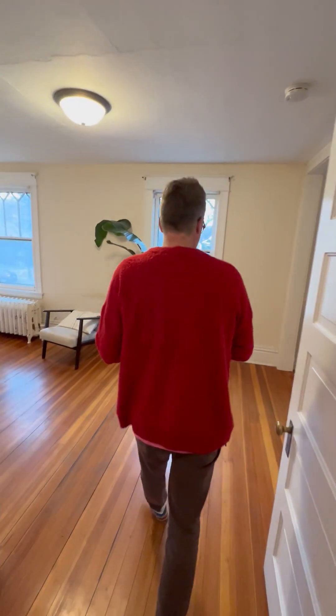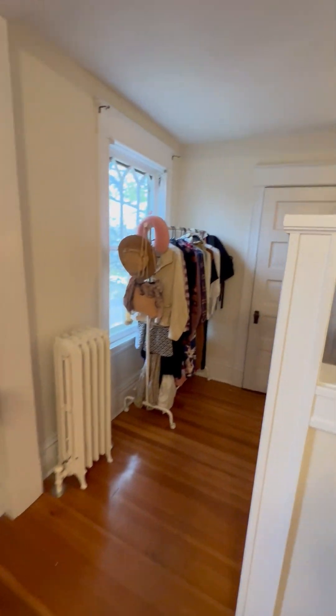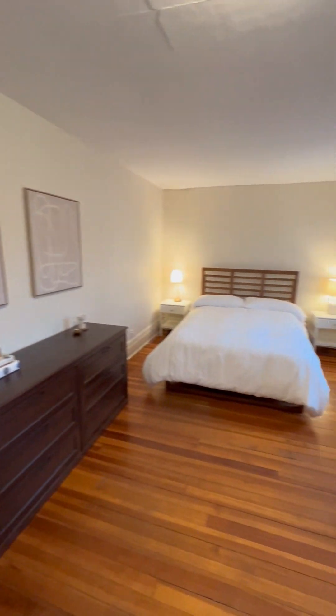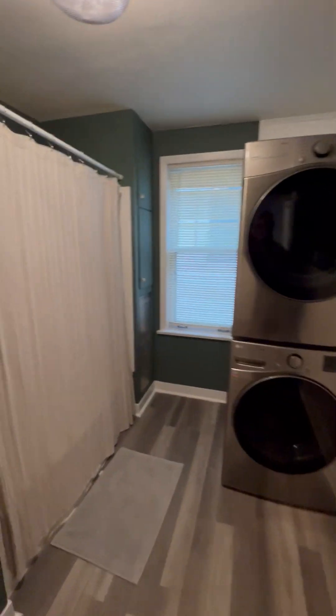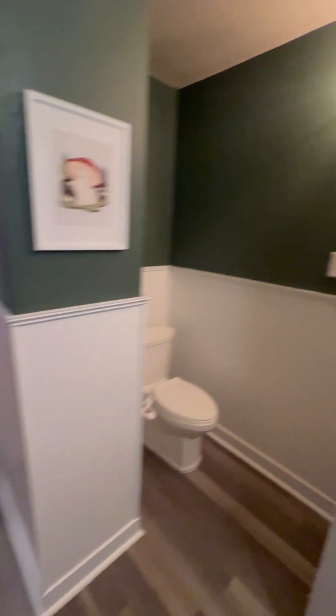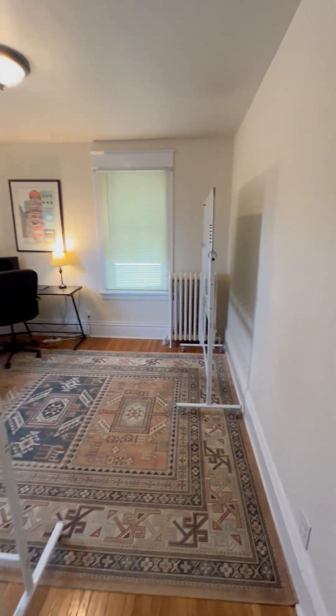There are three bedrooms on this floor. One is massive with a great dressing area and big closet. I love the vertical grain hardwood floors here. There's a recently renovated bathroom — the sellers have brought the laundry up to the second floor. There's a full tub back there, a family-sized bathroom, and a third bedroom currently being used as a home office.